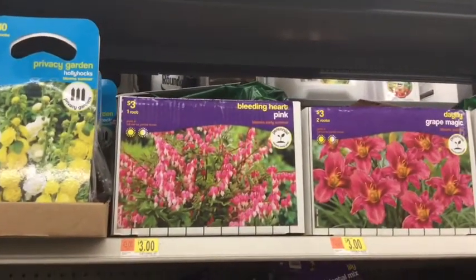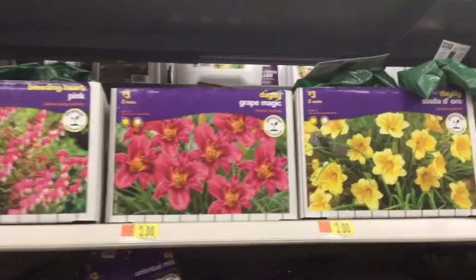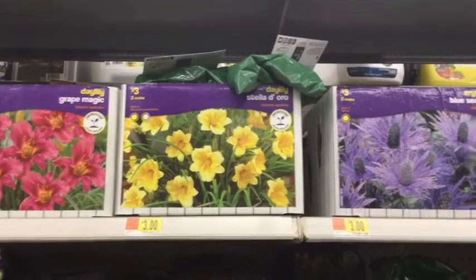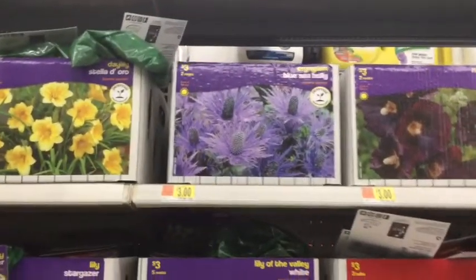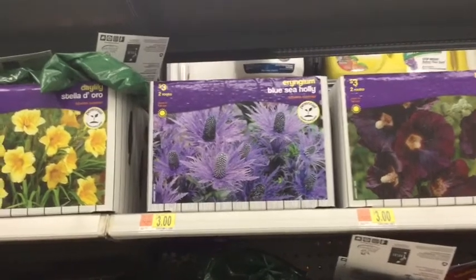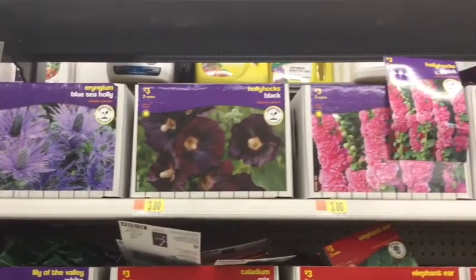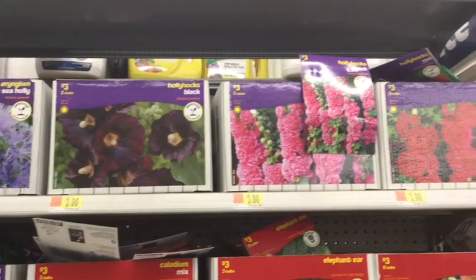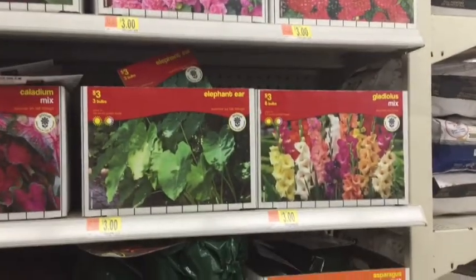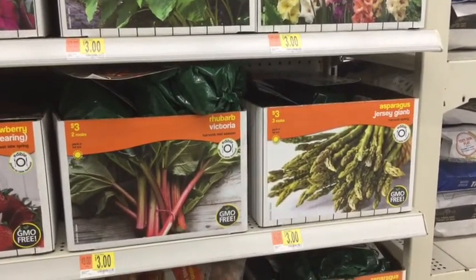You have hollyhocks — you're going to have four roots for them. Bleeding hearts are a little cheaper, but only come with one root. The day lily only has two roots in it. The orange has two roots for $3. You just want to make sure you're watching how many come in there and what you're paying. These are on my list. Look at that deep black color. I had a hollyhock before and it didn't come back last year, and I planted something over it because I thought it was dead, even though it comes back every other year.